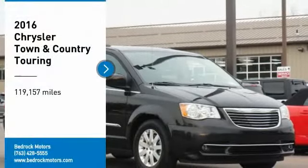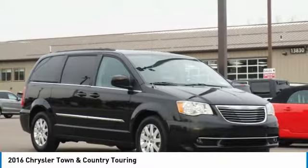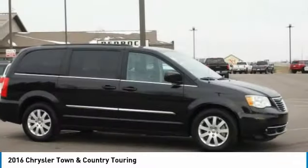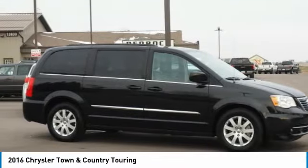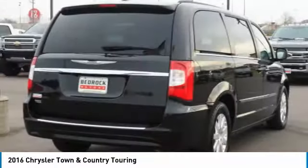We are pleased to show you the 2016 Town & Country. Town & Country's V6 engine provides plenty of power while still providing the fuel efficiency you look for in a vehicle. Tow up to 3,600 pounds when your Town & Country is equipped with a towing prep package.